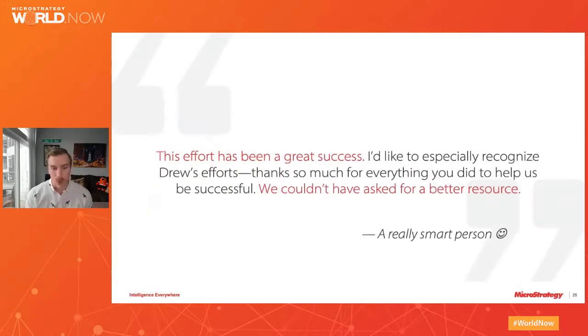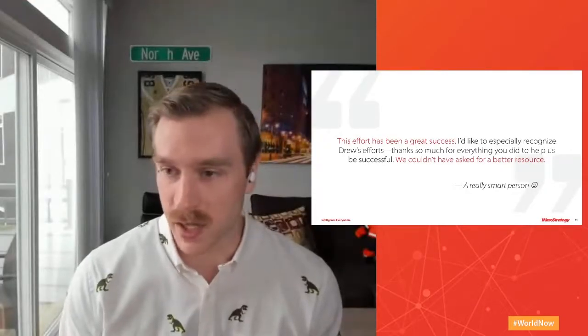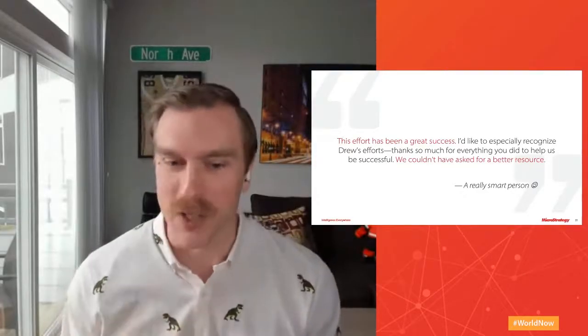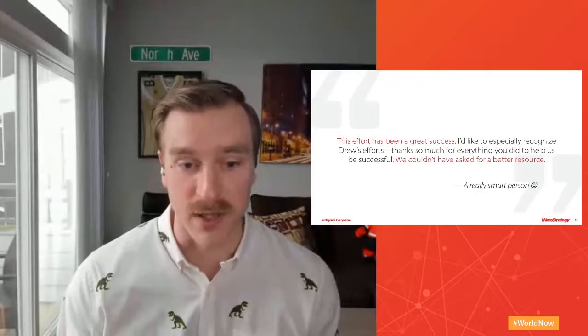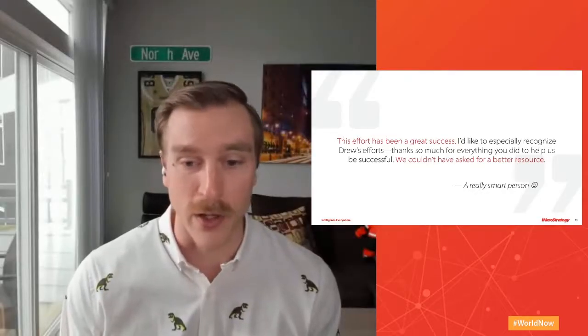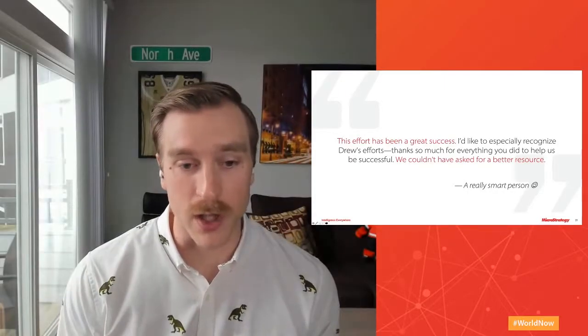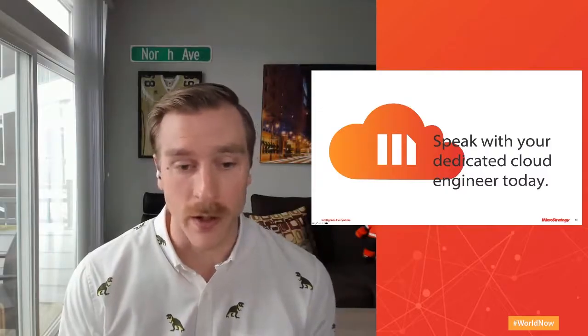We have a whole team here dedicated to making sure this is as seamless an experience as possible so you can start enjoying the new features that MicroStrategy 2021 brings. If you're currently a MicroStrategy Cloud customer, please reach out to your dedicated cloud engineer to get the upgrade process started. And if you're still on-premise, we'd love to help you get to MicroStrategy 2021, so please reach out to your account executive about how we can help you upgrade.